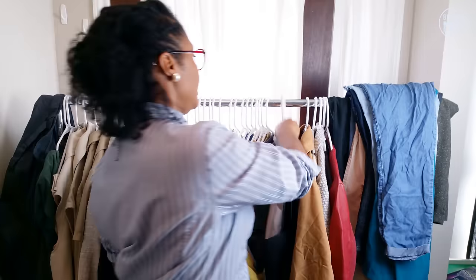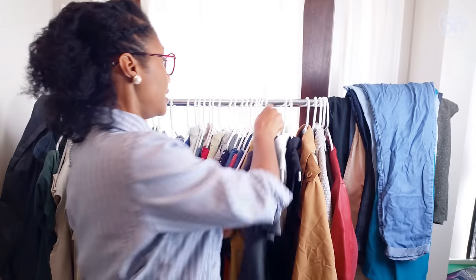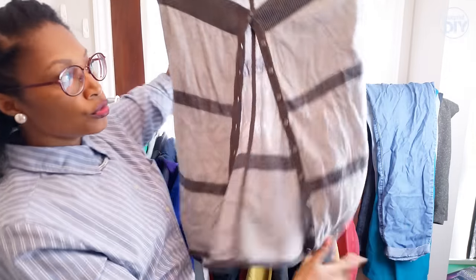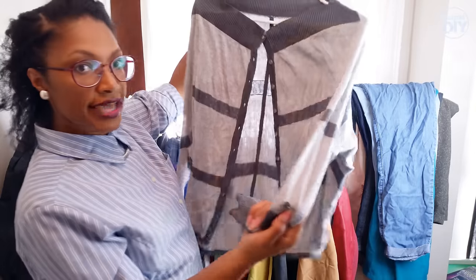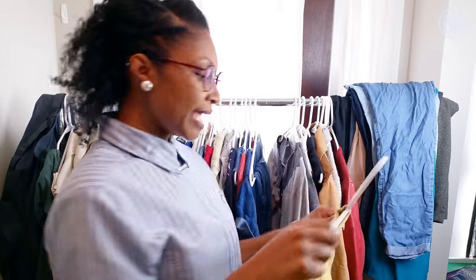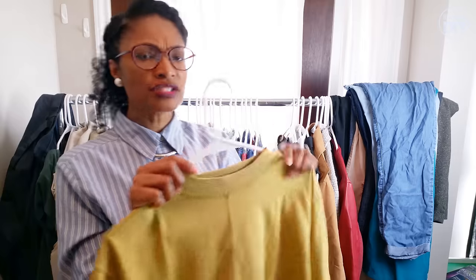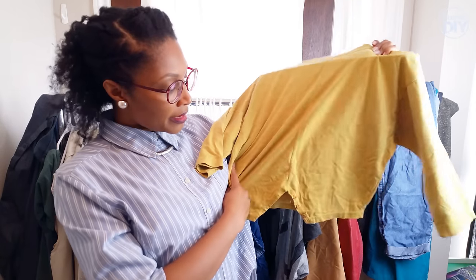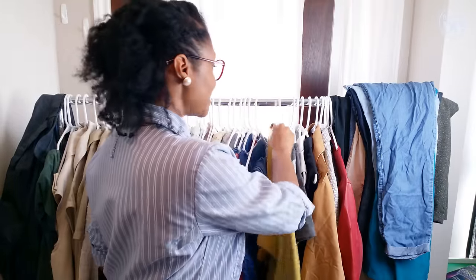Then I have this Vans t-shirt and also this Lululemon reversible — you can wear it either way, this side up or this side down, and it is actual Lululemon. Next up is my Gordon Gartrell color Cosby Show or Different World top. When I pulled this out, I didn't remember putting it in the bin to be sold, so this might make it to Depop or it might not. But it's currently on its way there as of today.